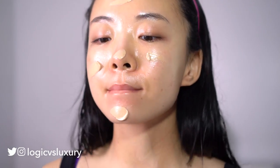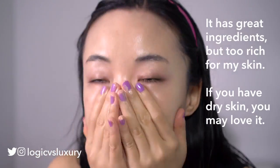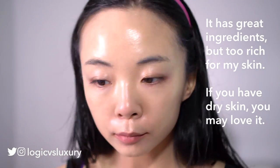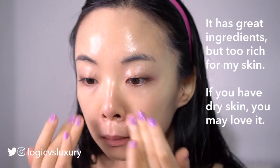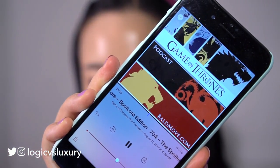Applying the SPF. As for that cosmetics sunscreen slash moisturizer, it's really oily, greasy, and it smells kind of weird, so I don't really love it. Now I'm just waiting for all of this sunscreen to soak in and I'm going to listen to some Game of Thrones podcasts — the Bald Move podcast that I love. They do great TV show analysis.